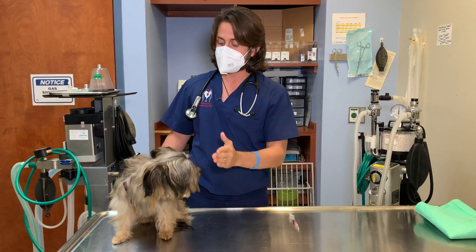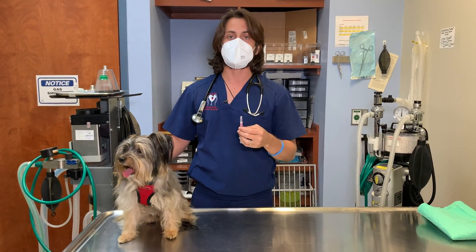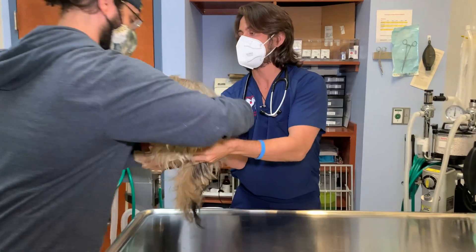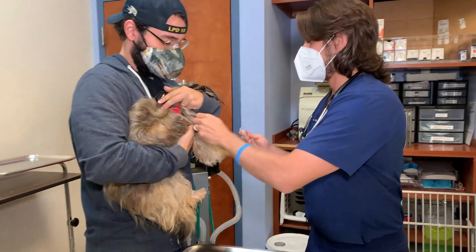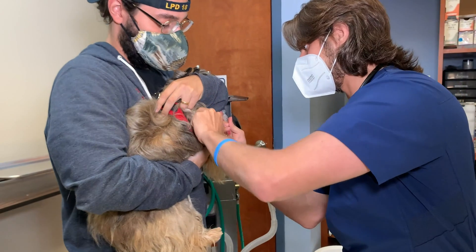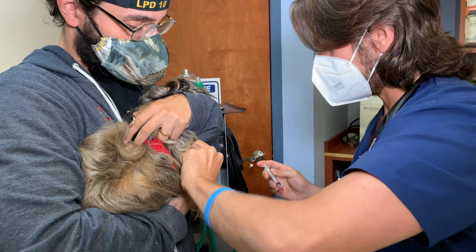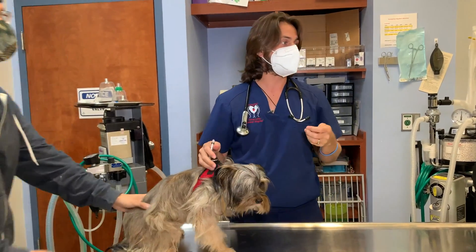Right now, Alejandro is going to help me give this vaccine. We normally give distemper parvo vaccines in the right shoulder, so we'll do that now. We use a 25-gauge needle. One, two, three — Alexa is a champ, no yelping, nothing!